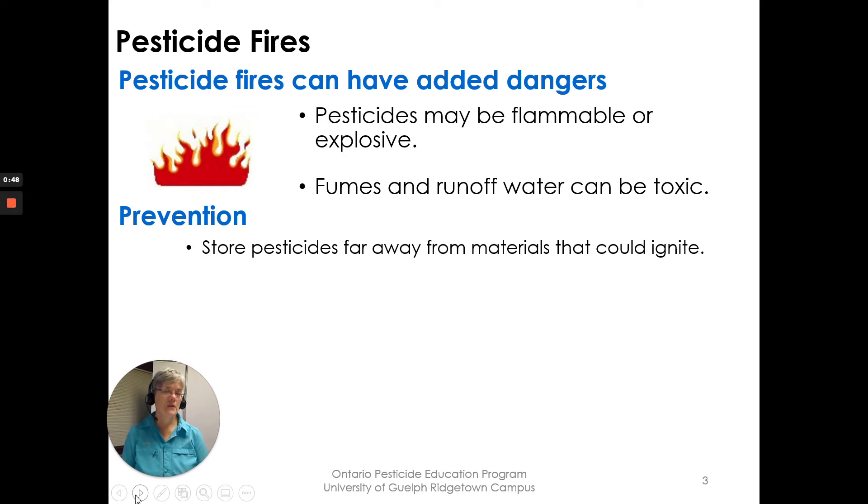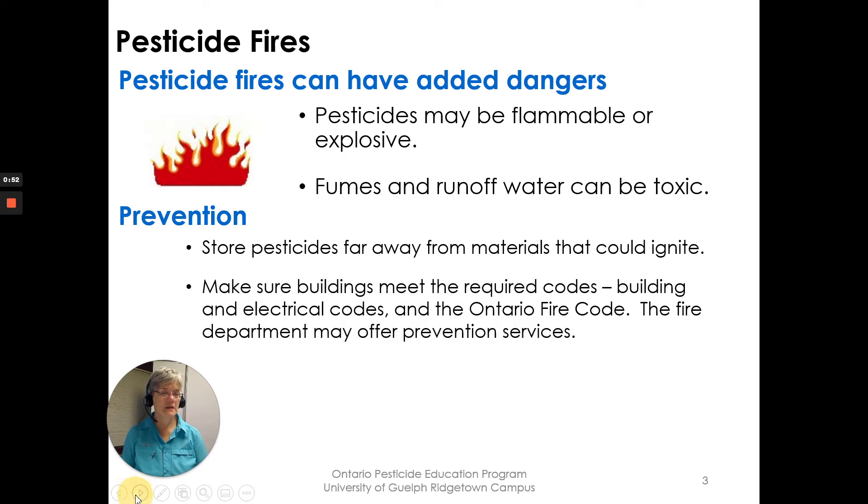For prevention, you want to store pesticides far away from materials that could ignite. You want to make sure the buildings meet the required codes — building codes, electrical codes, and the Ontario Fire Code.